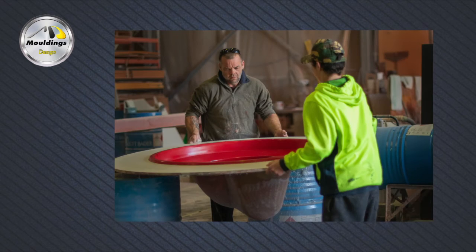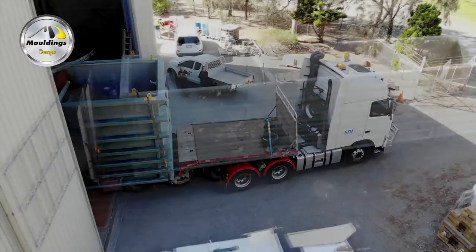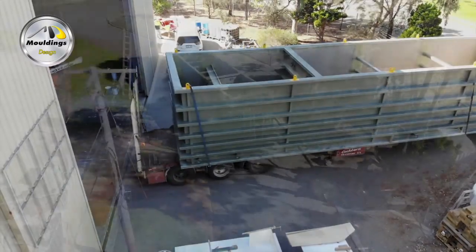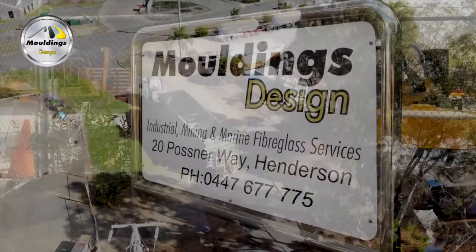So, if it's an experienced team you're after, we are the ones to talk to when it comes to your composite needs. And you can find us at 20 Posner Way, Henderson, right here in Perth, Western Australia.